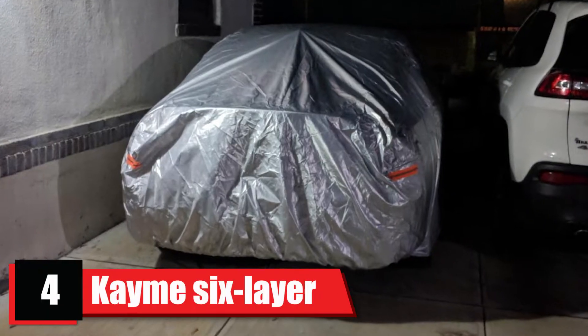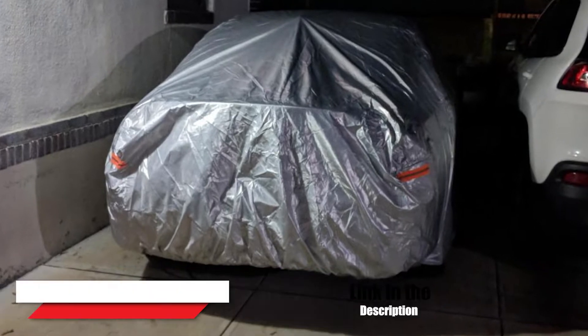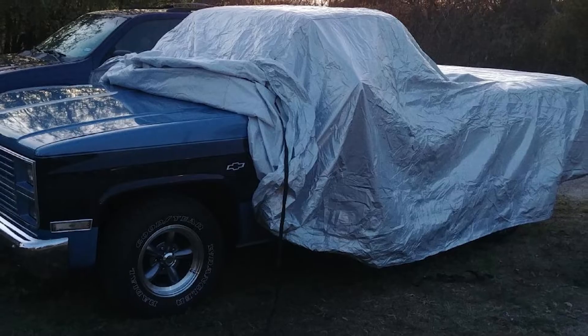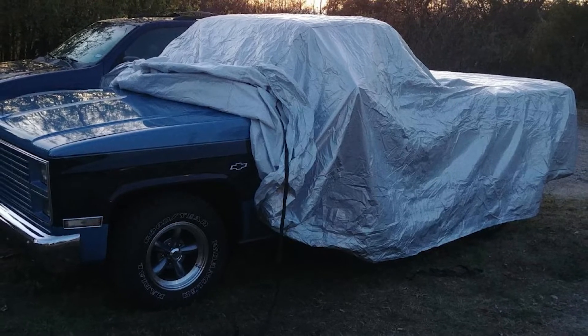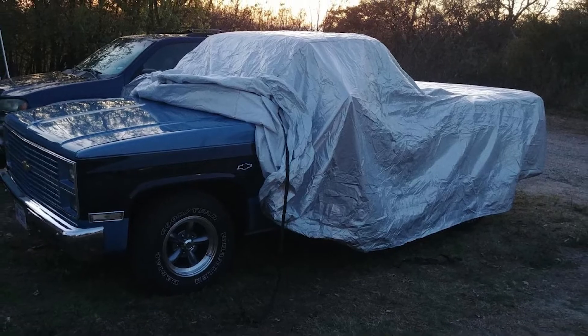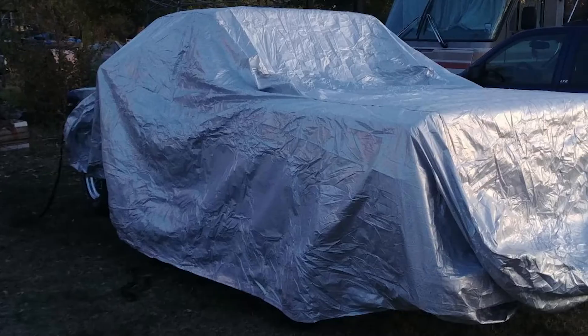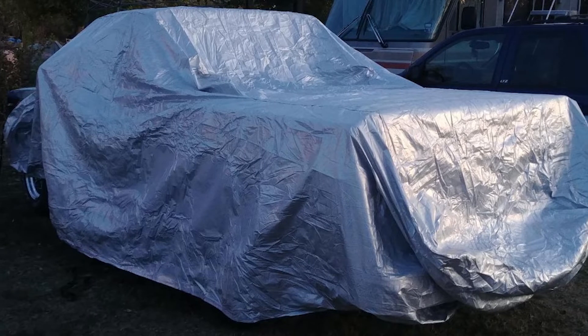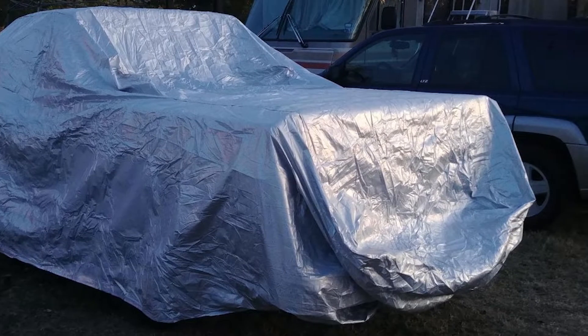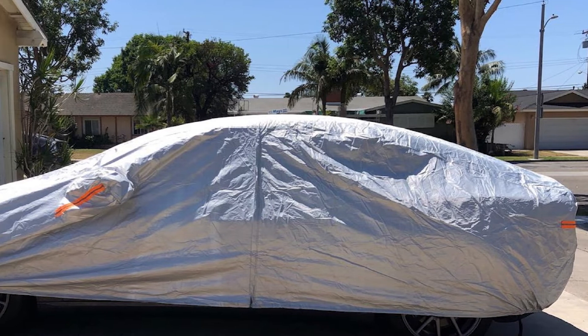Next, at number four, we have the King 6 Layer Cover. This car cover utilizes a shiny aluminum outer layer, which reflects both UV rays and heat away from the vehicle. Underneath is a waterproof synthetic layer and one cotton layer. Other features are much the same as the Favoto, with orange visibility markers, mirror pockets, a driver door zipper, and an elastic and strap combo. A wide array of 13 sizes are available, each including a storage bag.